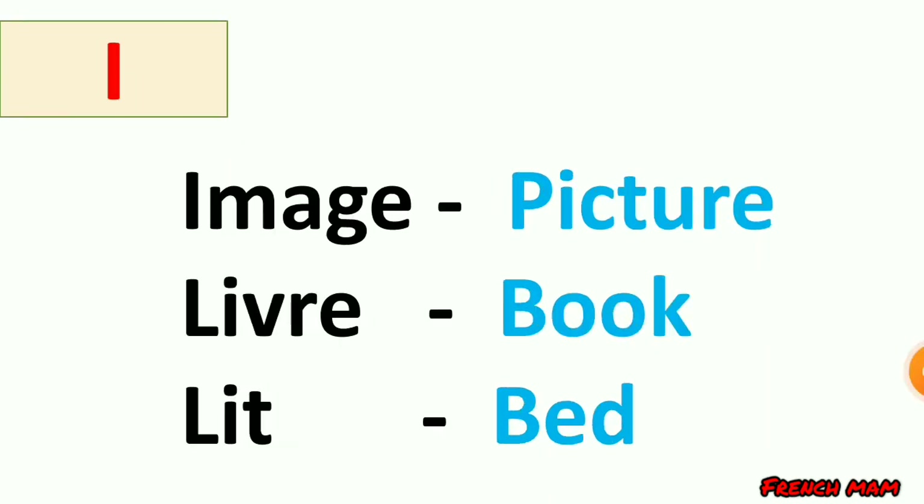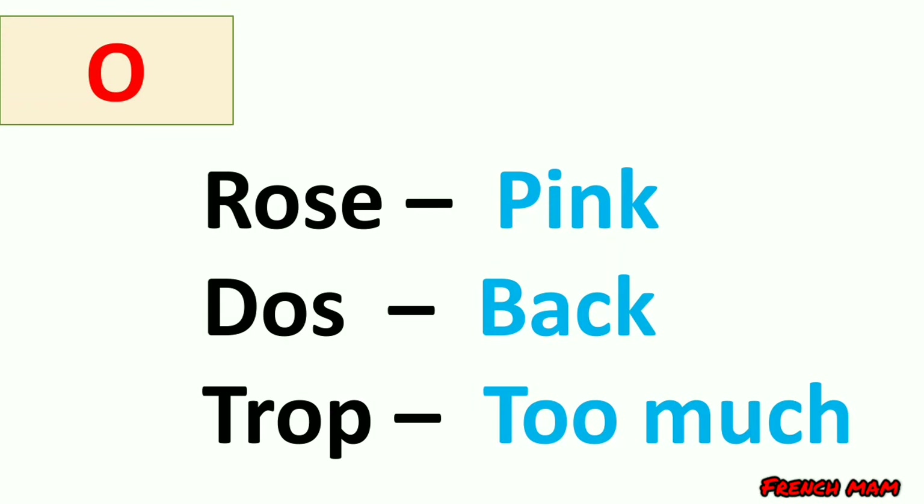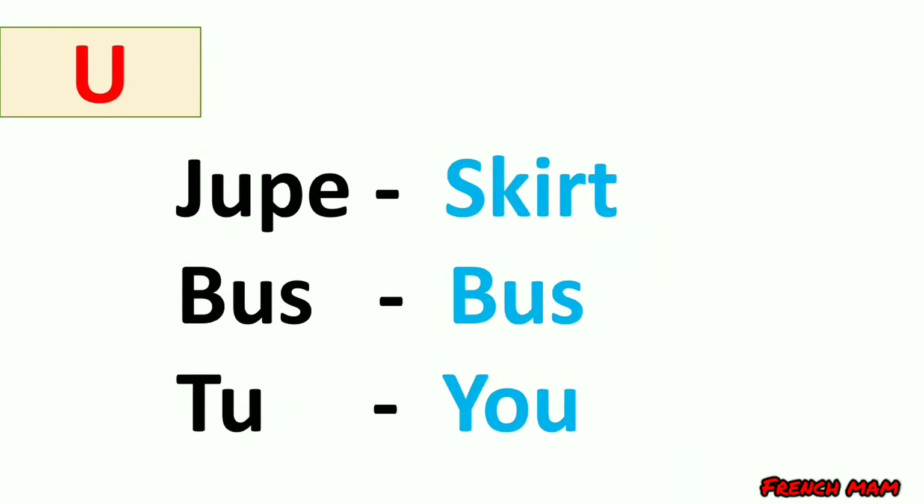Vowel 'i': image, which means picture; livre, which means book; lit, which means bed. Vowel 'o': oie, which means goose. Vowel 'u': jupe, which means skirt; bus, which means bus. Note that in French the 'p' in certain words is silent.